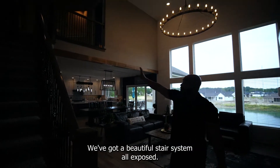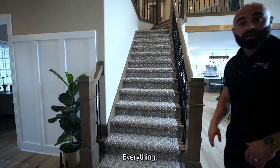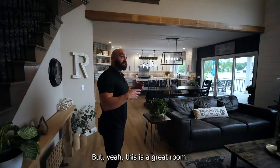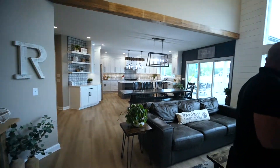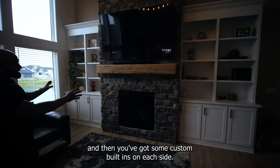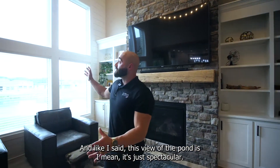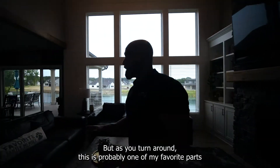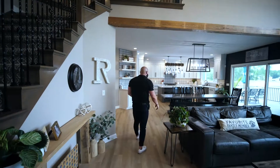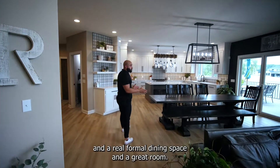We've got a beautiful stair system, all exposed, no half wall. Very tasteful and chic carpet that ties everything in — it's a very neutral color palette, a lot of earth tones, lots of windows. And like I said, if you look to the right, you've got floor-to-ceiling stonework, beautiful wood mantel, and then you've got some custom built-ins on each side, nice cabinetry. You've got a beautiful big flat screen hung. The view of the pond is just spectacular. This main living space is probably one of my favorite parts of the entire house — it's so tastefully done. You've got this beam wrapped in wood for extra detail, beautiful light fixtures, and a real formal dining space in the great room.